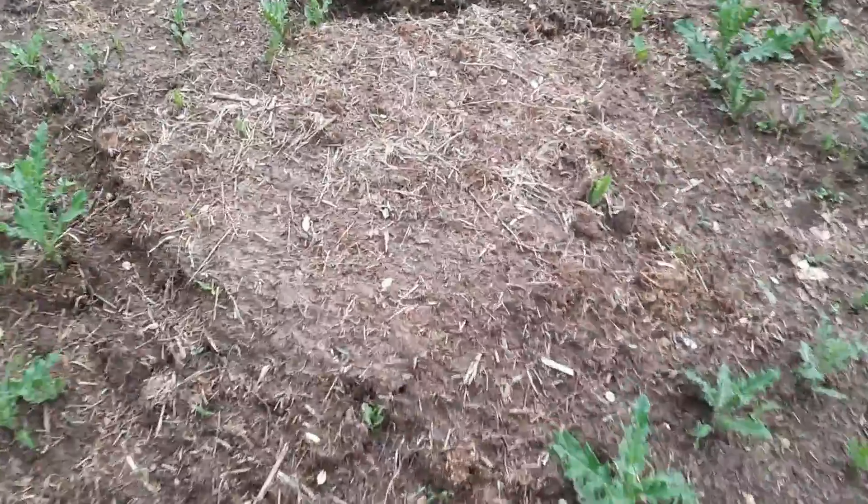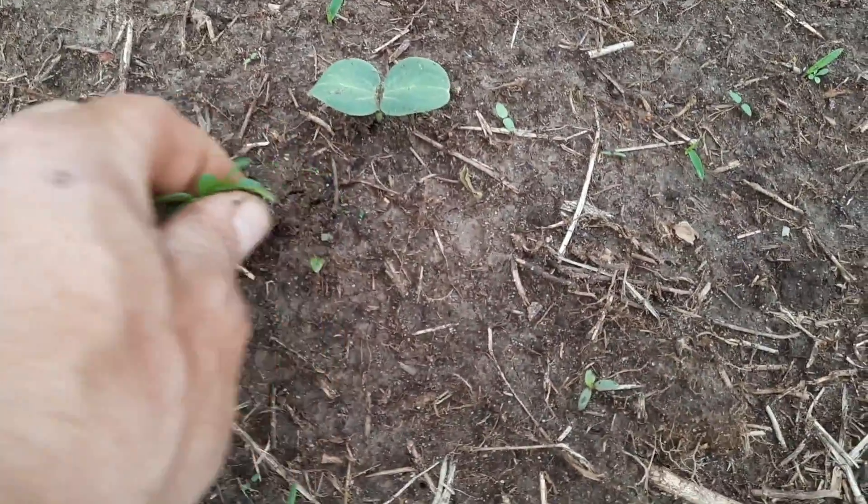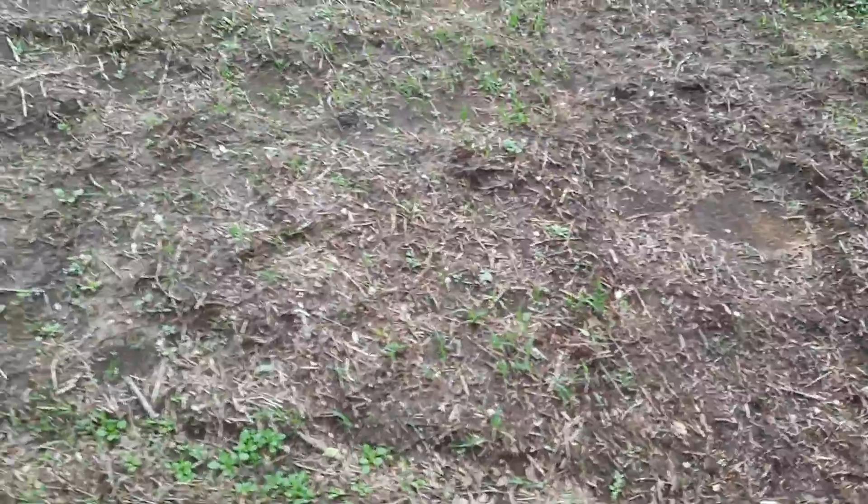Yeah, that's musk melon. This is watermelon. Got more watermelon here. I don't see anything coming up. This one's got some coming up. I don't see anything here yet. More watermelon.